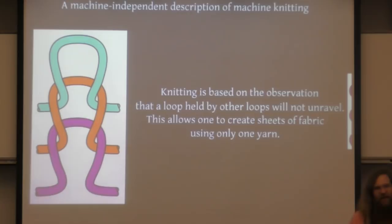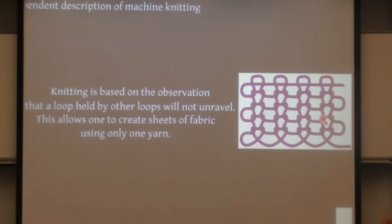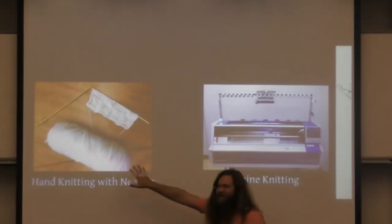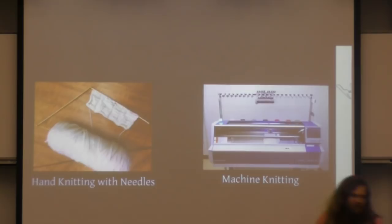First, knitting is based on the idea that a loop held by other loops will not unravel. As long as the teal loop and the purple loop stay where they are, this orange loop will stay a loop. You can apply this idea inductively to produce entire stable sheets of fabric from one yarn. Think about how revolutionary an idea this was in the 1600s — people were making fabric by weaving lots of yarns on frames, and somebody realized you could take one yarn and make an entire cloth. That's a really revolutionary idea. Knitting machines do exactly the same sort of knitting as hand knitting on needles, just a little bit differently.